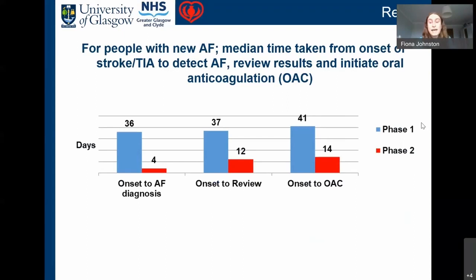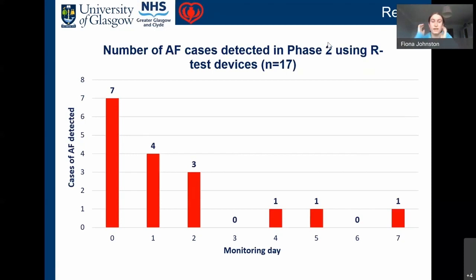This graph summarizes that information specifically for patients who had AF detected, showing the median time from stroke onset to detect AF, review results, and initiate oral anticoagulation. For phase one, the median was 36 days from onset to diagnose AF, 37 days to review results, and 41 days to commence oral anticoagulation — outside the two-week period. For phase two, we are exactly on that two-week period for commencing oral anticoagulation.